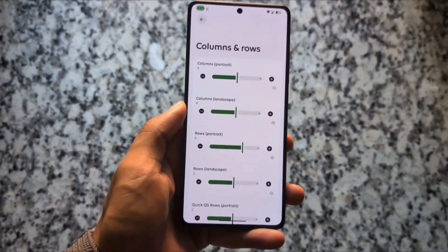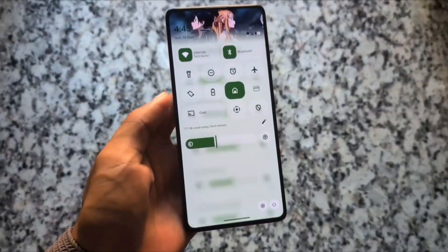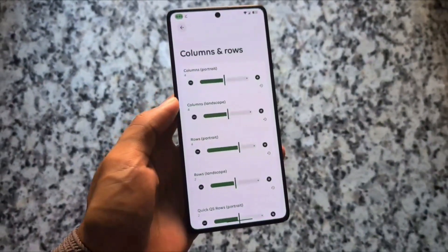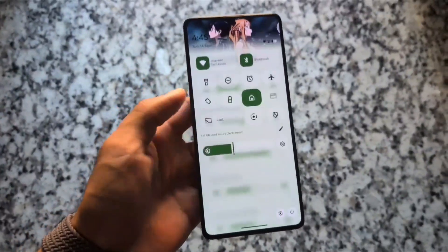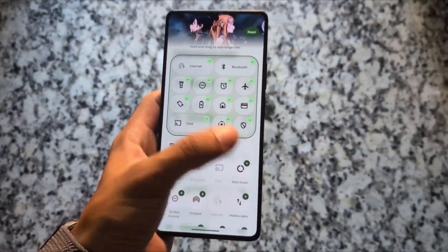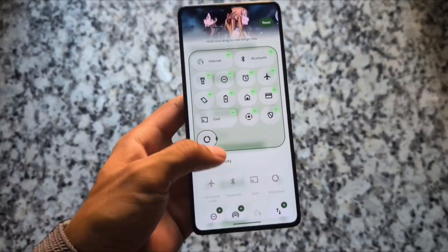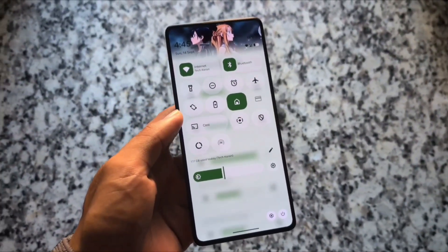Evolution XOS also brings quick settings related customizations with the latest Android 16, where the quick settings panel has different things to customize. QPR1 is not ready yet, but when it is, it will be quite exciting to see how things go for many custom ROMs, and Evolution XOS is just one of them.